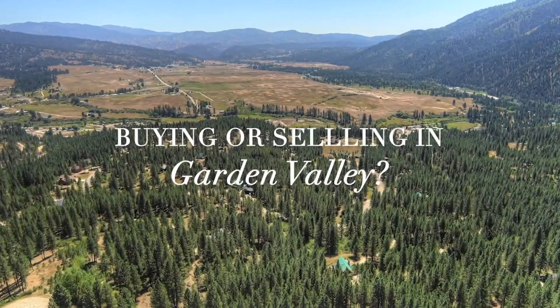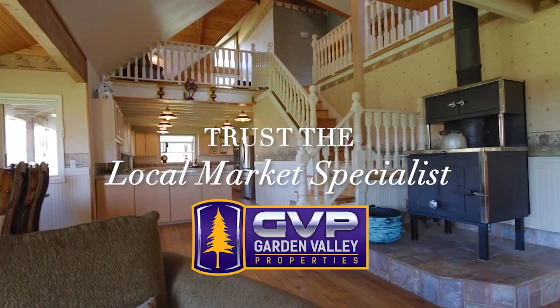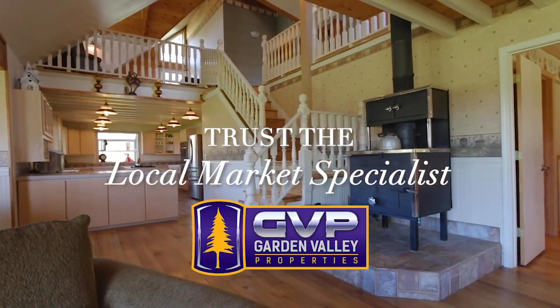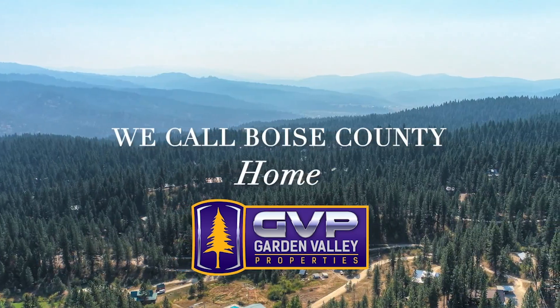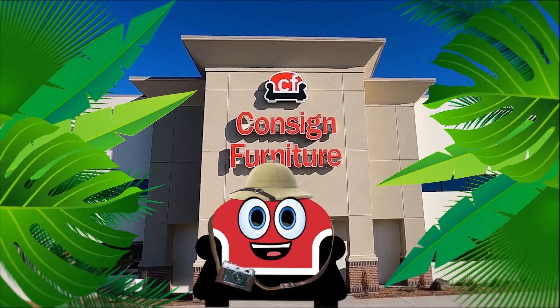Buying or selling in Garden Valley? Trust the local market specialist at Garden Valley Properties — and we mean local. The owners and staff at Garden Valley Properties call Boise County home. The market is hot, and it's a great time to say yes to a new adventure.